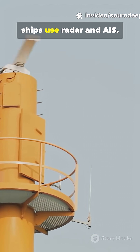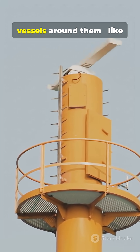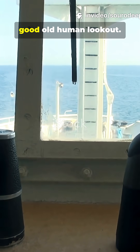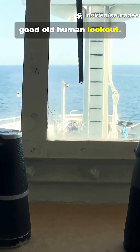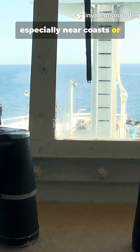To avoid collisions, ships use radar and AIS. These systems detect other vessels around them, like traffic sensors on the sea. And, of course, good old human lookout — officers visually scan the sea, especially near coasts or busy waters.